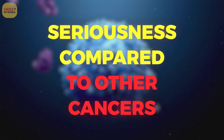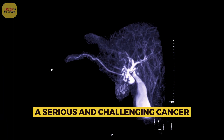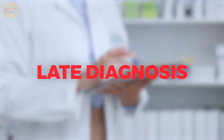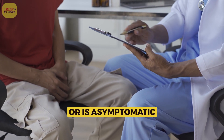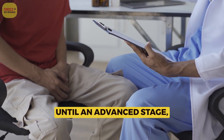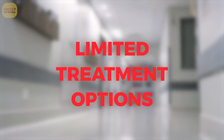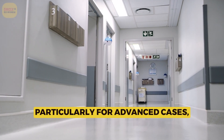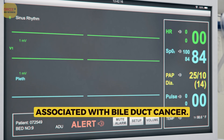Bile duct cancer is considered a serious and challenging cancer for several reasons. Late diagnosis is common, as bile duct cancer often presents with vague symptoms or is asymptomatic until an advanced stage, making early diagnosis difficult. Limited treatment options, particularly for advanced cases, contribute to the relatively high mortality rate associated with bile duct cancer.